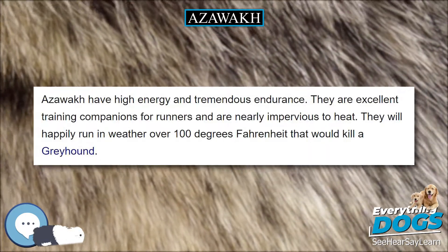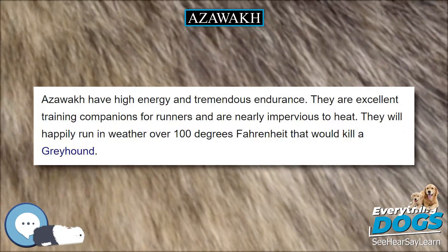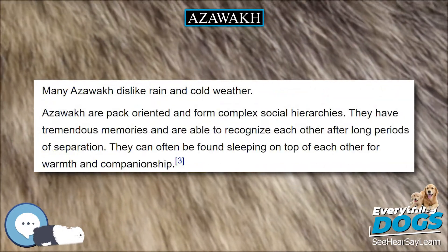Its bone structure shows clearly through the skin and musculature. Its muscles are dry, meaning that they are quite flat, unlike the Greyhound and Whippet. In this respect it is similar in type to the Saluki.